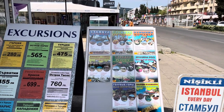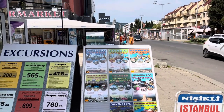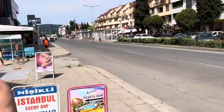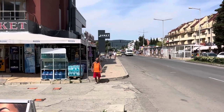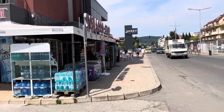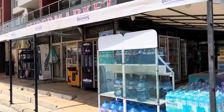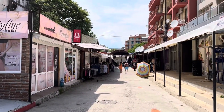I'd also recommend the day trip to Istanbul for 146 lev — about 70 pounds — which is a one-day trip about six hours away. Istanbul is one of the most beautiful cities in the world; you can see Topkapi Palace and it's the meeting point of Asia and Europe — a fascinating city.